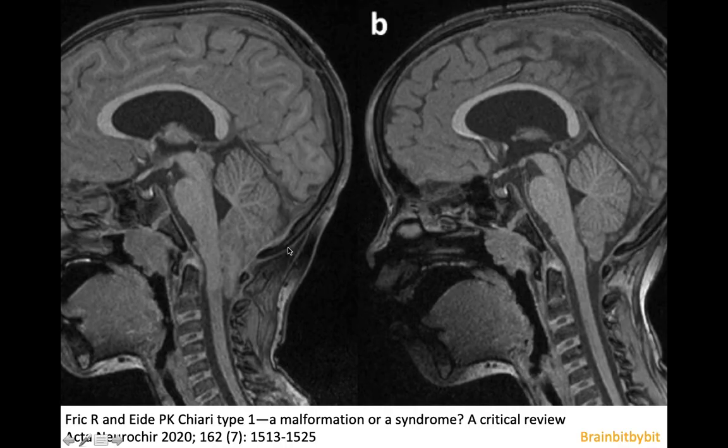The position of the cerebellar tonsils is not a static one. This is an MRI of a five-year-old boy — you can see he is young because of his large adenoids. He had been imaged for a completely unrelated reason and they found this low position of the cerebellar tonsils. But at a follow-up examination a few months later, the cranio-cervical junction looked normal.